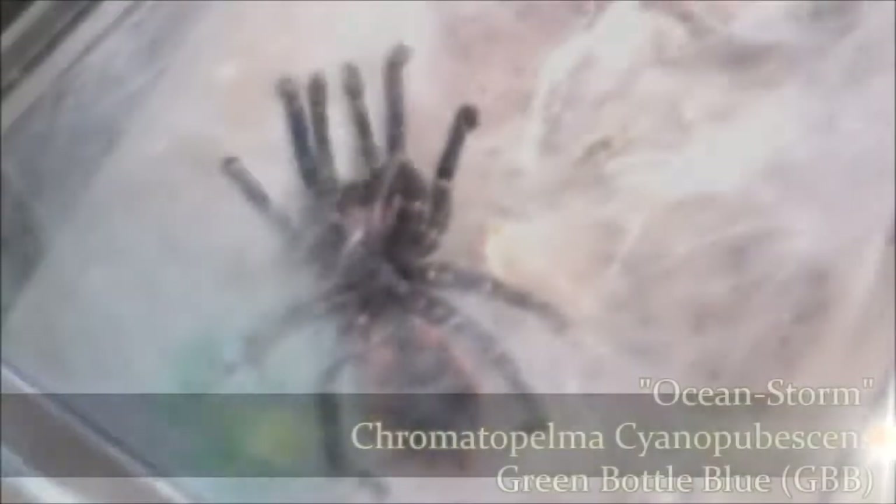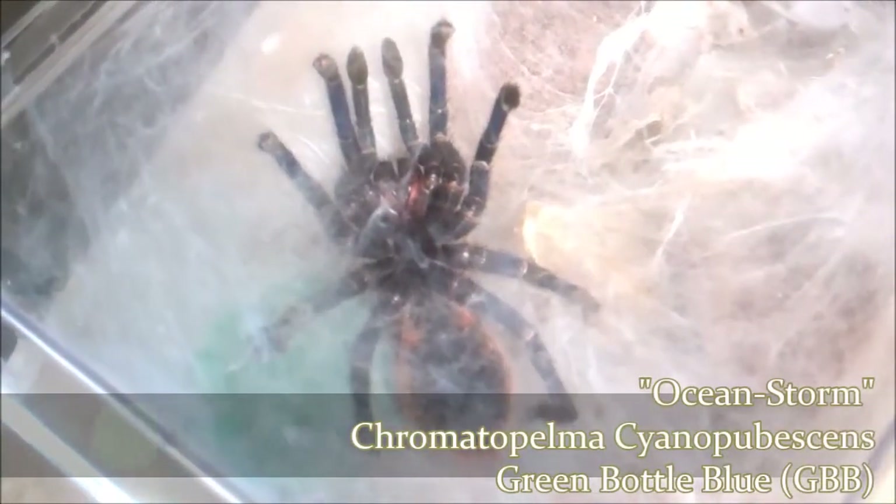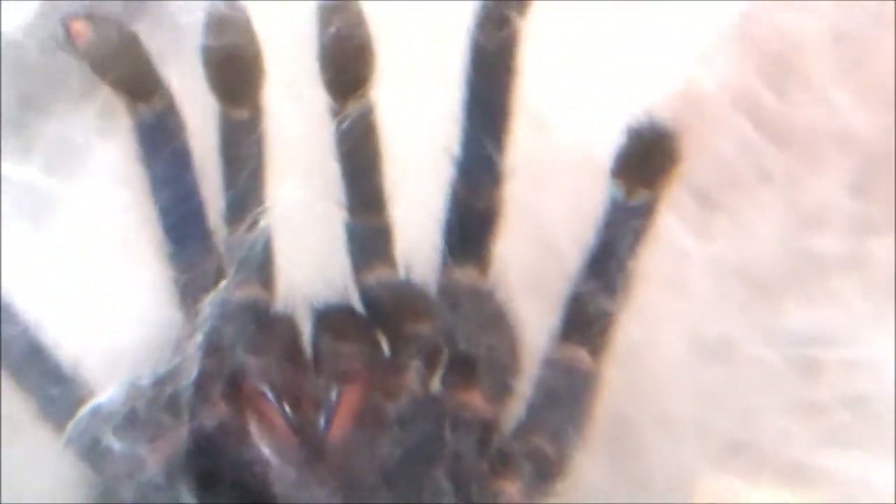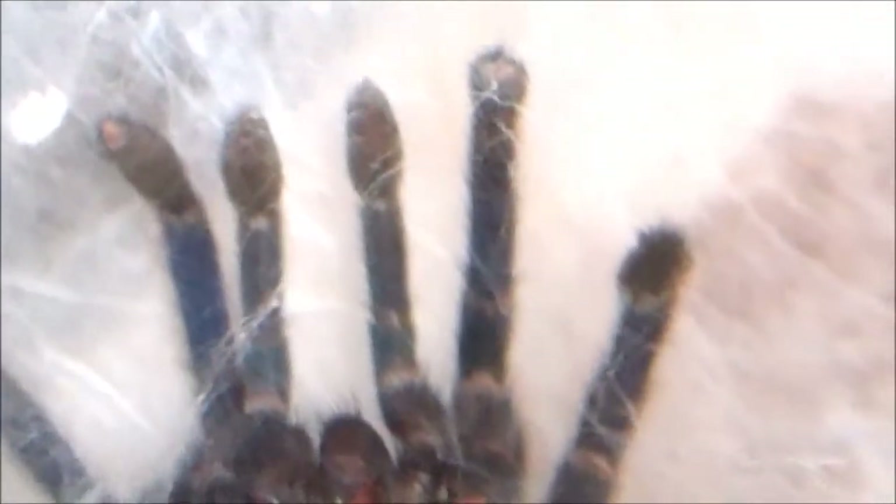Here's another guy — Ocean Storm, Chromatopelma cyaneopubescens, the Green Bottle Blue. GBB. You gotta excuse my cockatiel in the background chirping his ass off. This one finally rolled over and flipped — hasn't been eating. This is a suspect male. He webbed up his enclosure pretty thickly and rolled over. He got out of this molt no problem, in a short period of time. As you can see, he finally has clearly all of his adult colors, and that's what I've been waiting for.